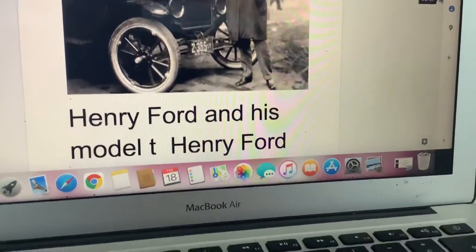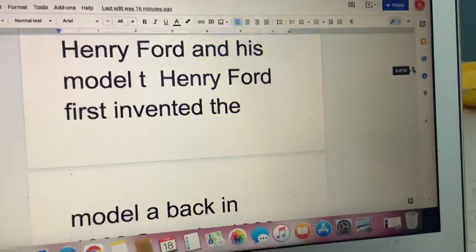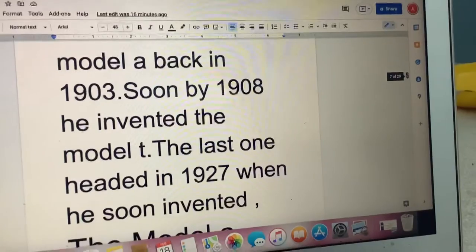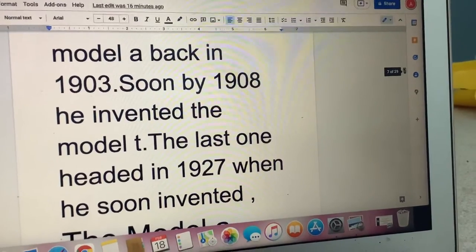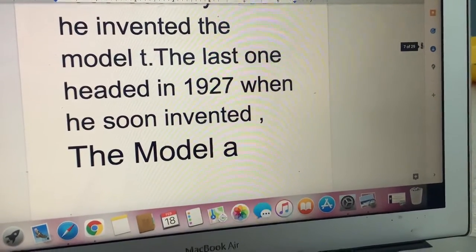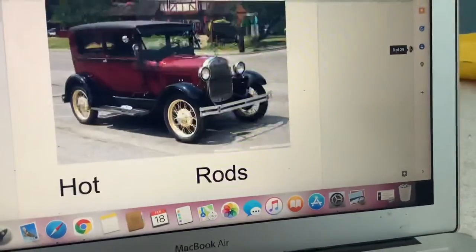Henry Ford and his Model T. Henry Ford first invented the Model A — yes, before the T it was the A, back in 1903. Soon by 1908, he then invented the Model T. The last Model T was made in 1927, when he soon invented the Model A again.